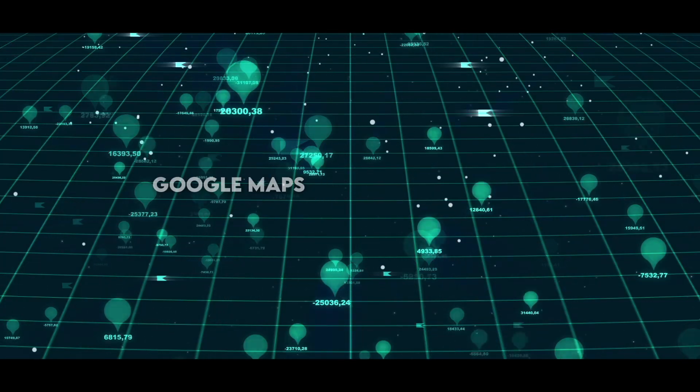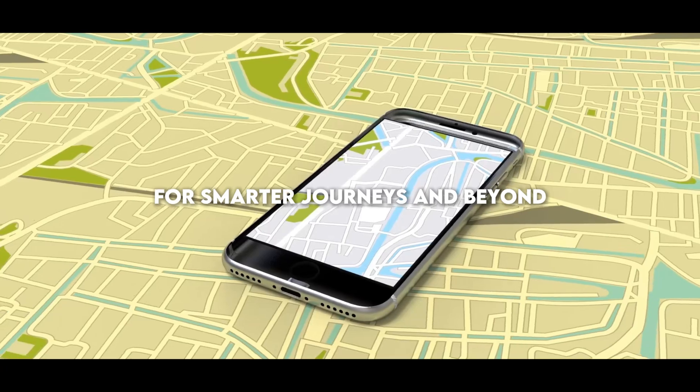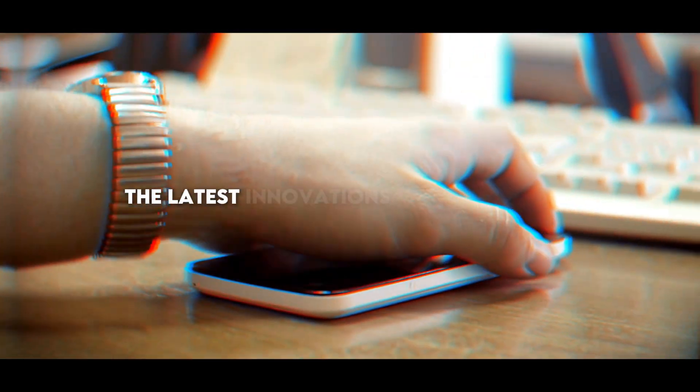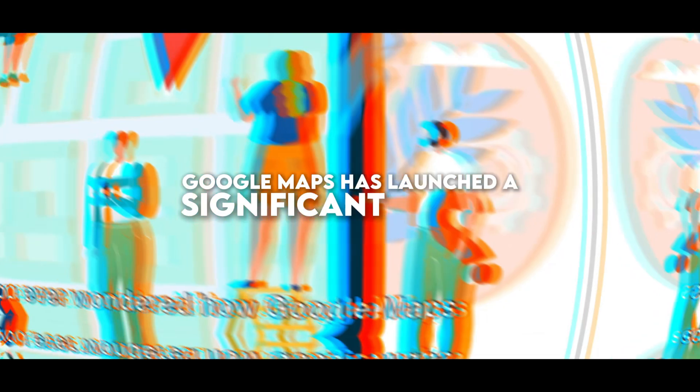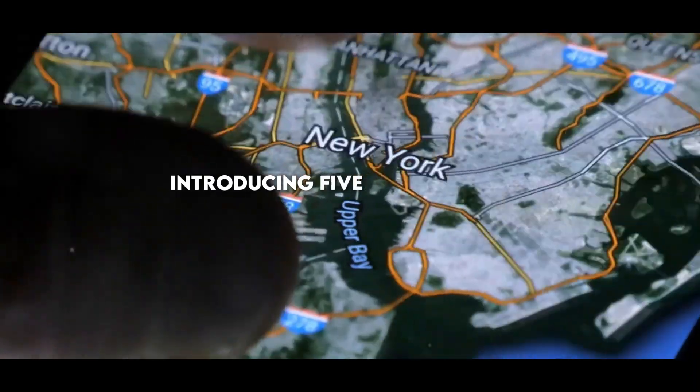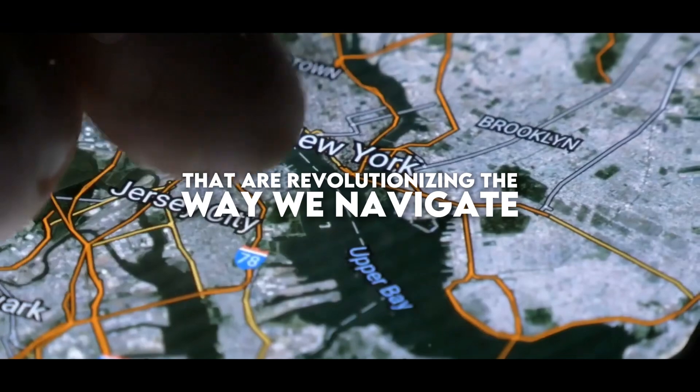Navigation revolution: Google Maps unleashes the power of AI for smarter journeys and beyond. Google Maps has launched a significant update, introducing five new artificial intelligence features that are revolutionizing the way we navigate and discover the world.